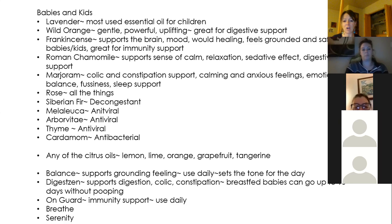DigestZen supports the digestive system and is great for colic and constipation. Breastfed babies can normally go up to 10 days without pooping, and by day two or three they're getting really fussy. Putting DigestZen on them has worked really well for Noah. For Parker, I used rosemary and ginger, applying it right around his belly button and up towards his throat — literally, I think the first time I did it, he pooped within five minutes. It works really quickly.